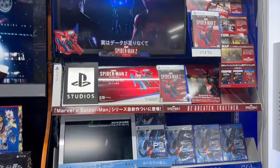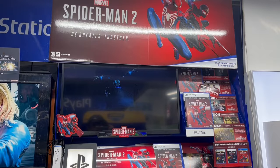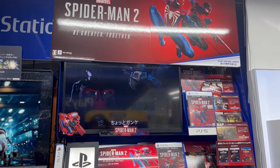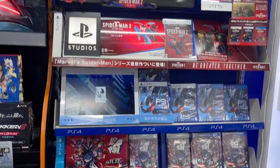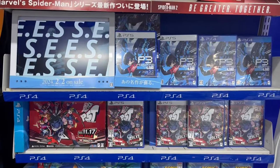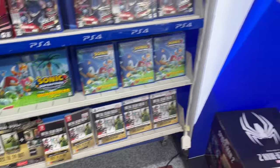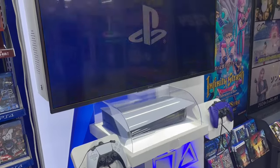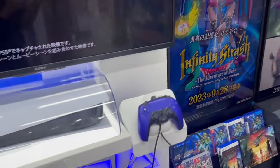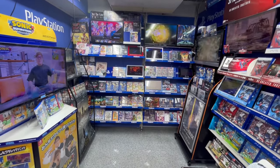At the top we have Spider-Man 2 with a cool trailer playing. Over here we have some Persona games — Persona 3 Reload and Persona 5 Tactica, as well as Sonic and the Metal Gear Master Collection Volume 1. So yeah, it's a really cool new release section here.